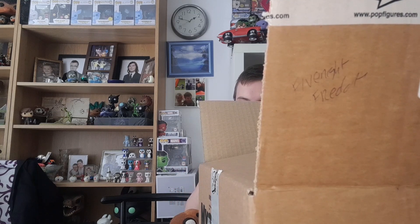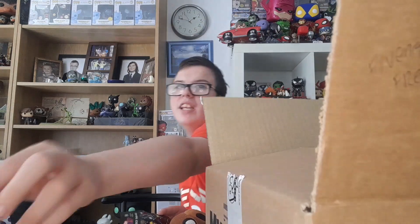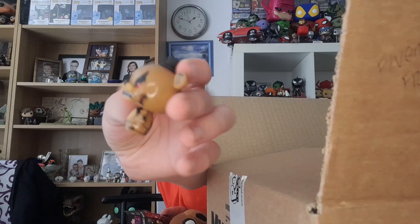Chica, Nightmare Chica, Puppet, Foxy, Mangle, Spring Chap, Nightmare Bonnie, Golden Freddy, Bonnie, Shadow Bonnie (exclusive), Phantom Fox (exclusive), Shadow Freddy (exclusive), Pre-Mangled Toy Bonnie (exclusive), Toy Freddy (exclusive), and Nightmare Fox (exclusive). And here we have Nightmare Freddy — I think I already own it but I don't really care.